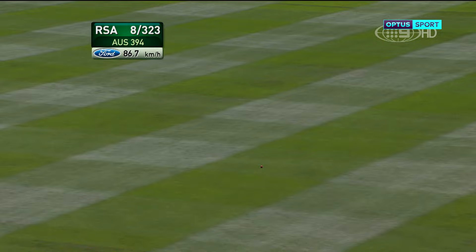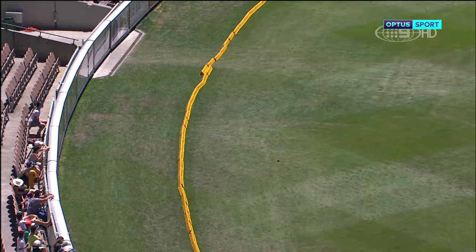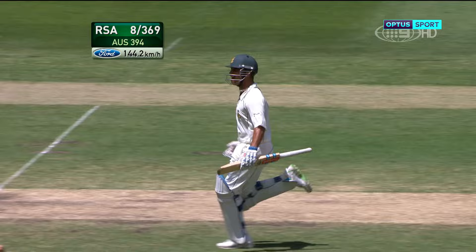Duminy continues — look at this placement. There's a man back at mid-wicket, a mid-on dropped back about 10 yards, and he has threaded that perfectly. Absolutely wonderful.